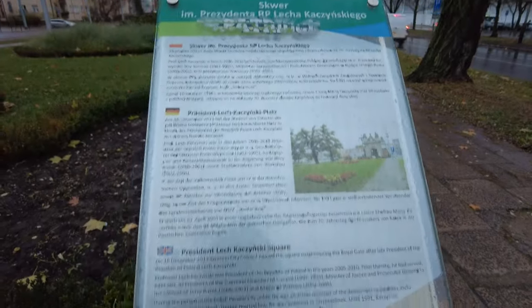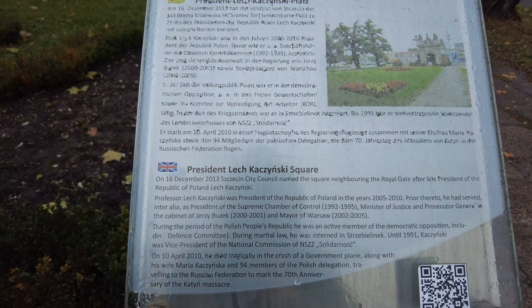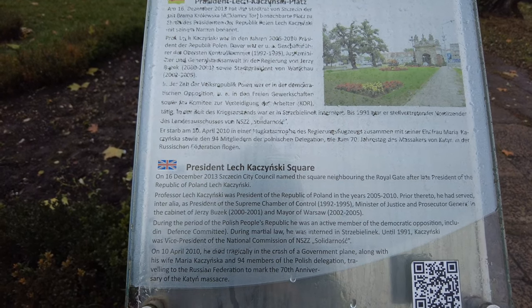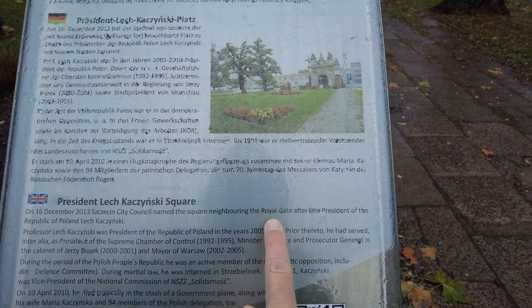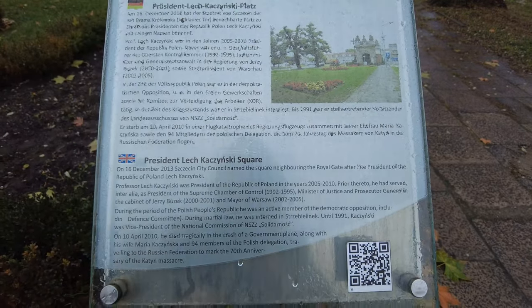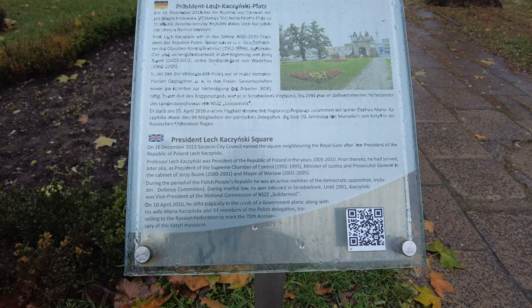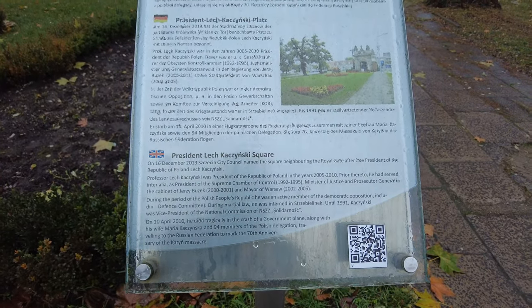So this is what it says, and I'm sorry it's kind of rainy. The president in December 2013 called it the Royal Gate after the last president. But it doesn't tell you when it was made. Can you read all that? Hit pause because I'm going to do my spin around move so you can see this thing.